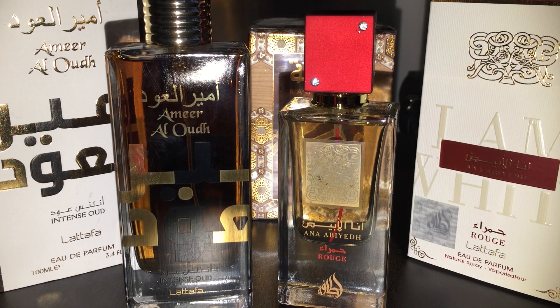What's up YouTube, this is Zach and I am back with another video. This one is over some recent purchases that came in the mail today and I just wanted to give a first impression before I do a full review. Today's review is over Latafa's Amir al-Oud Intense Oud and Latafa's Anna Abiyad Rouge.